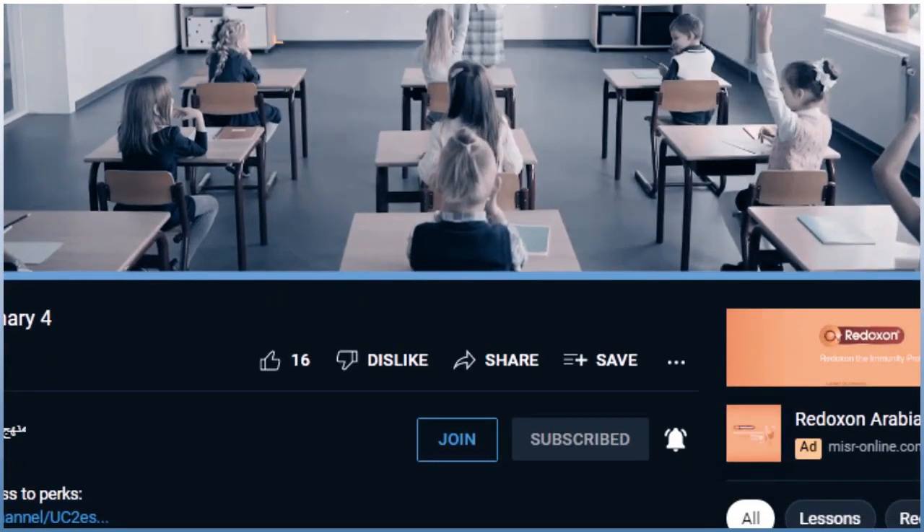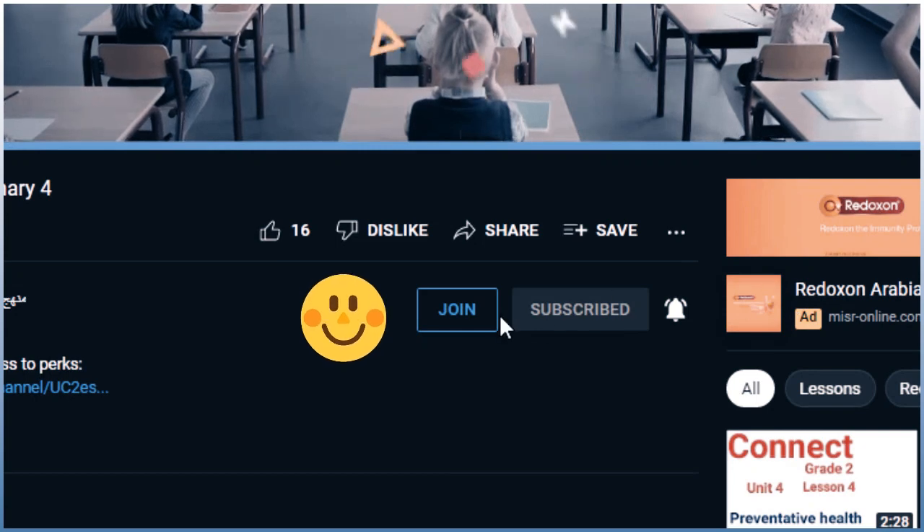Before we answer this question, don't forget to join one of our membership programs. Your support helps us keep going.